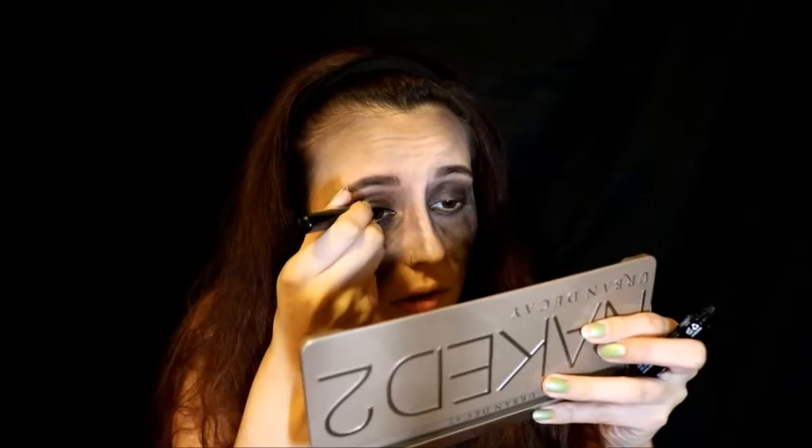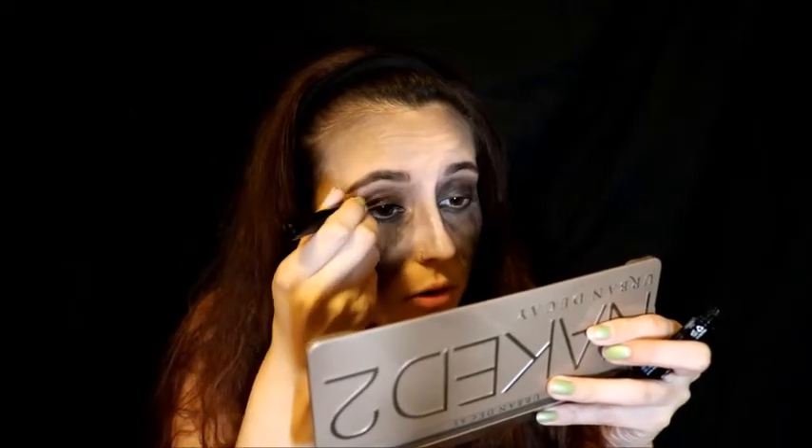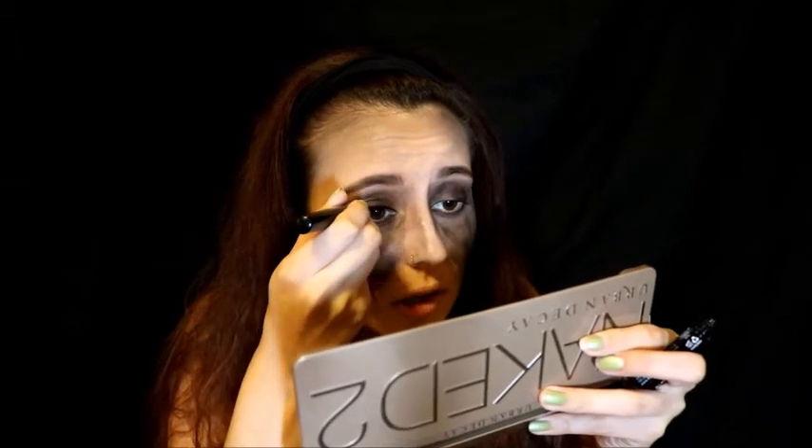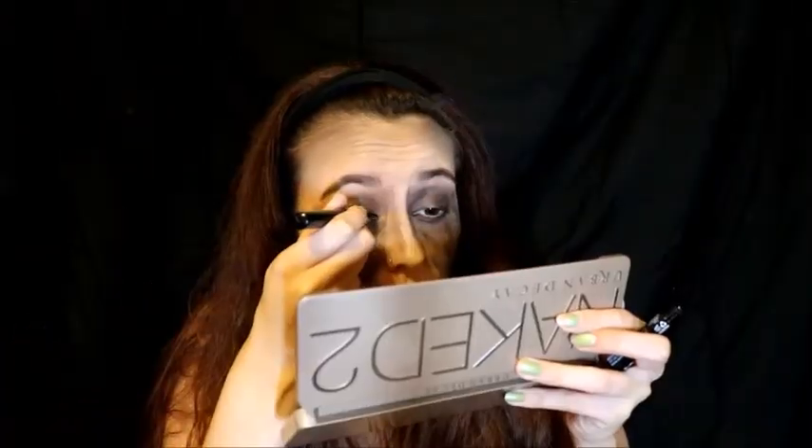You're going to need a liquid liner. Last time I did super long crazy dramatic wings — I feel like with this look you can never go too over the top or too bold, so channel your inner Amy Winehouse and go for those wings. We already have wings on your face because you're an angel! In real life I would never have eyeliner this thick, but why not.